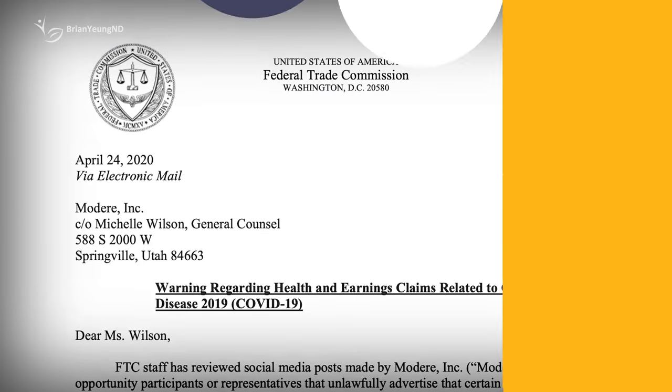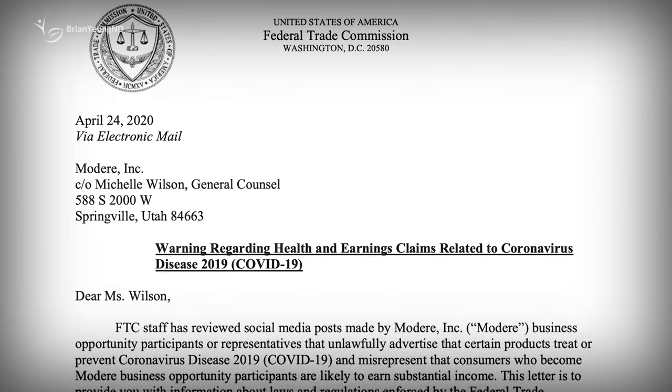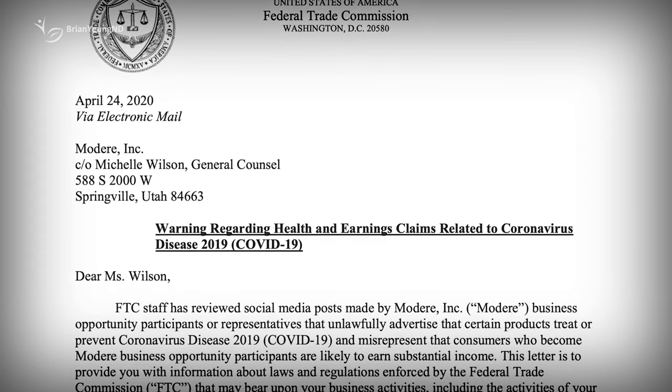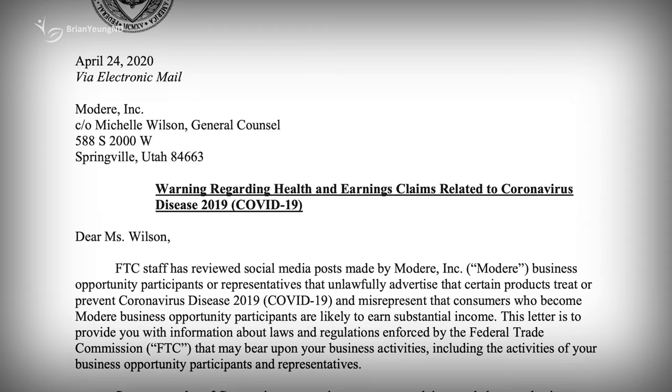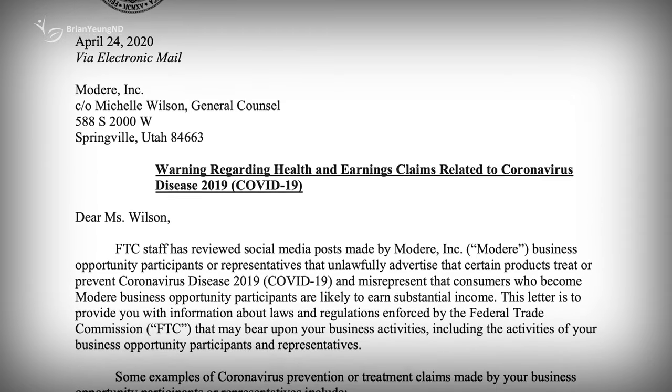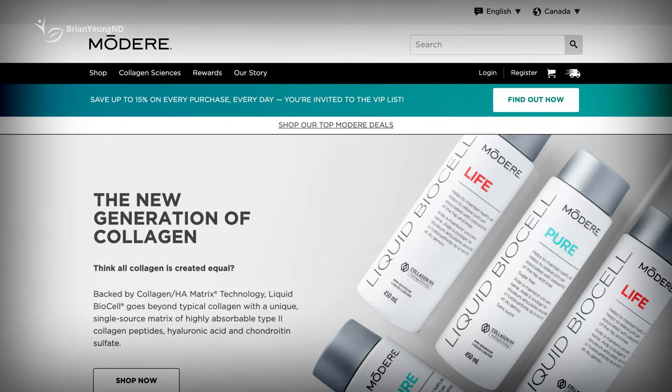Modere is a multi-level marketing company that unfortunately doesn't have the greatest reputation. In April 2020, the Federal Trade Commission sent them a warning letter to stop making claims that their products could treat or prevent COVID-19. They were also told to stop making claims on social media that individuals joining their multi-level marketing could make a lot of money selling their products. So what are these products?